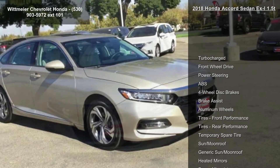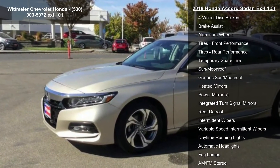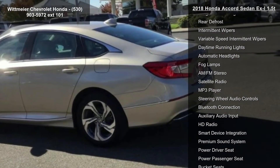This vehicle's top features include turbocharged, front-wheel drive, power steering, ABS, four-wheel disc brakes, brake assist, aluminum wheels, and front and rear performance tires.